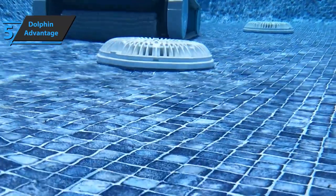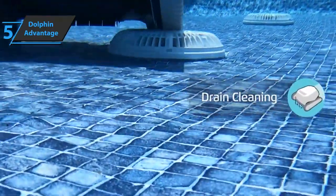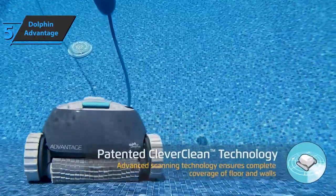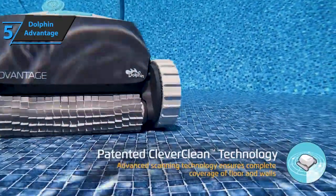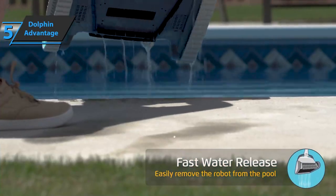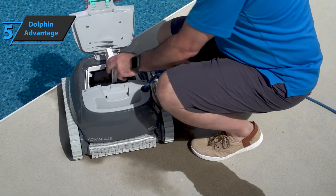Also, this device cleans the walls very easily and climbs without any problems. So, thanks to its versatility, users will be able to clean any type of pool, be it tiles, plaster, or anything else. The Dolphin Advantage robot pool vacuum comes in the size of 22.1 x 18.4 x 13.2 inches, as well as a weight of 24.4 pounds.